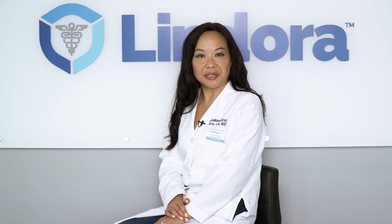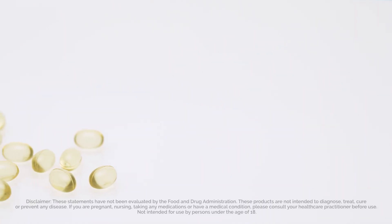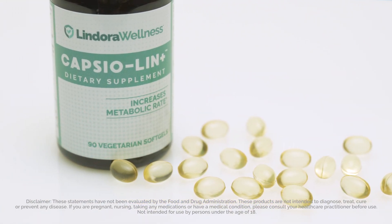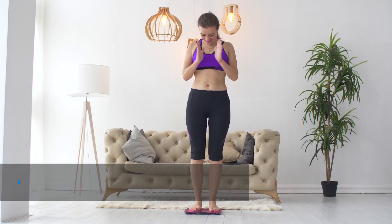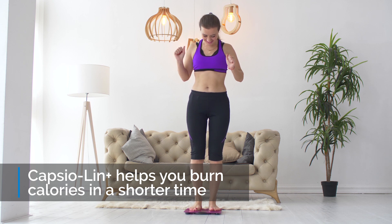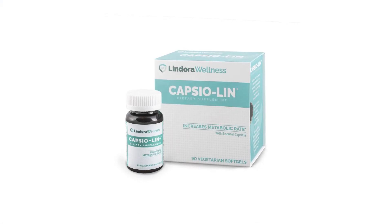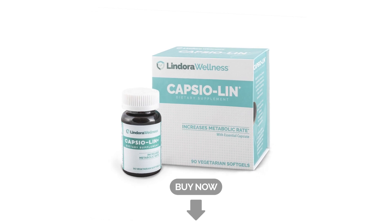Number five is taking Lindora's proprietary supplement called Capsulin, which consists of the active ingredient called dihydrocapsiate, which in clinical trials has shown to increase fatty acid oxidation and burning more calories in a shorter period of time. To purchase Capsulin from our online store, click the link in the description.